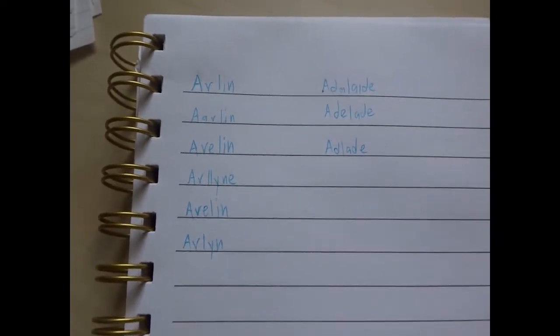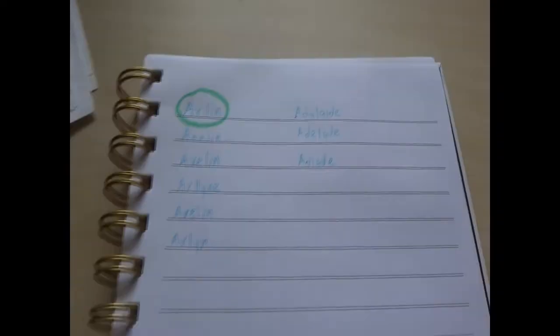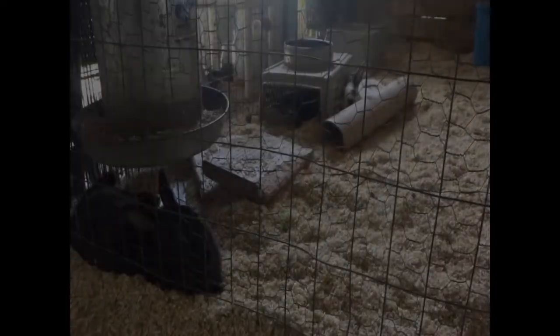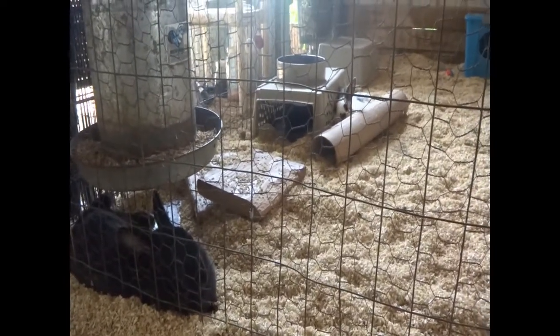Now I have to decide how I'm going to spell those names. I'm inside now and I've written down all the ways I can think of spelling their two names — Arlen and Adelaide. I'm going to decide on what I think is the prettiest or most correct spelling. I think I'm going to go with A-R-L-I-N for Arlen, and for Adelaide I'll go with this spelling as well.